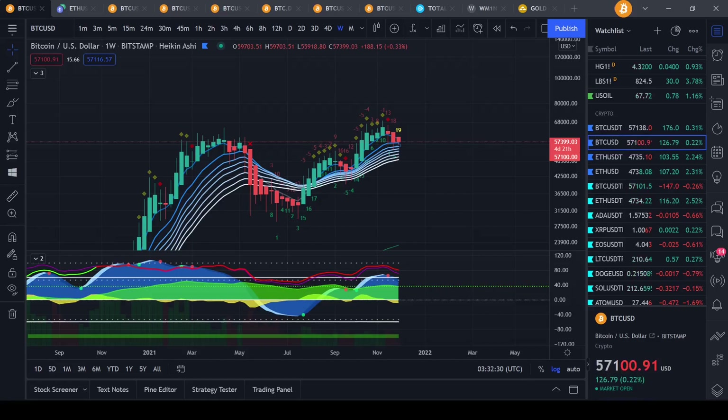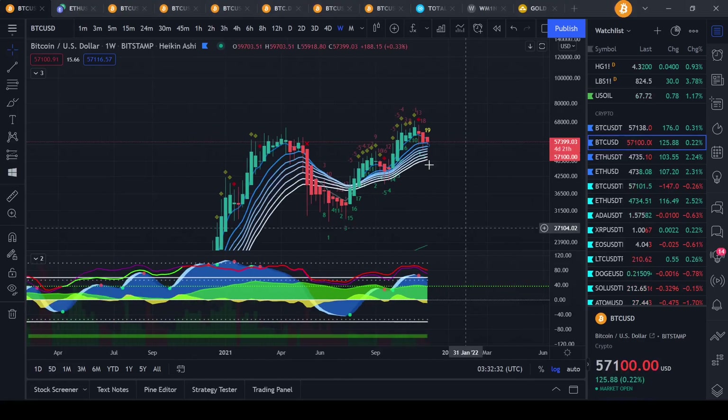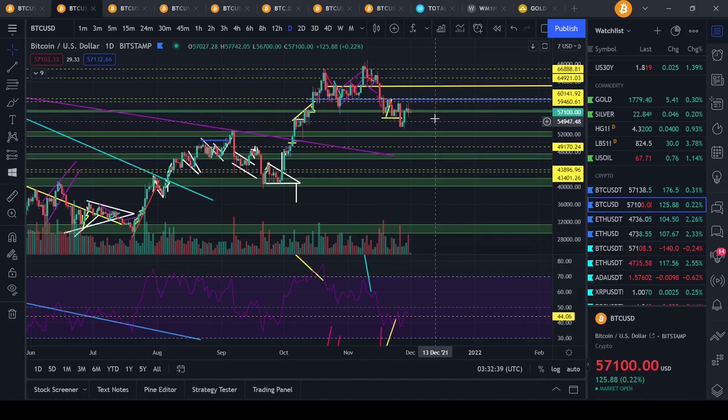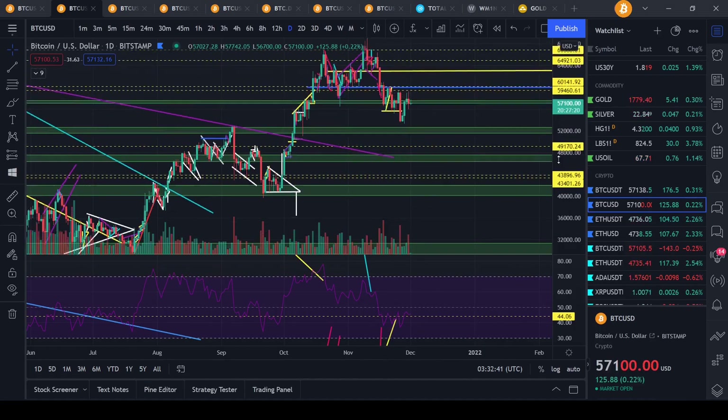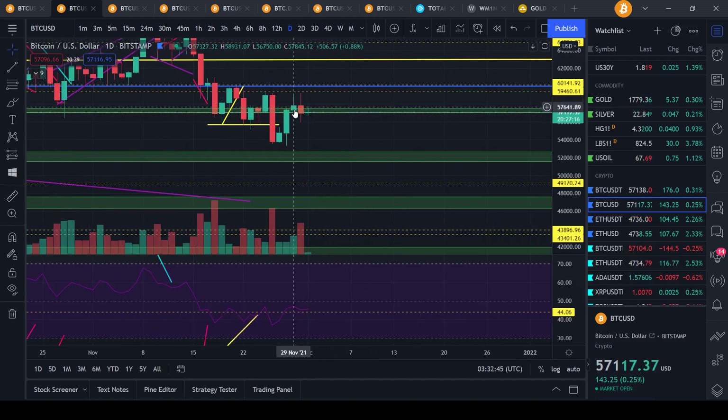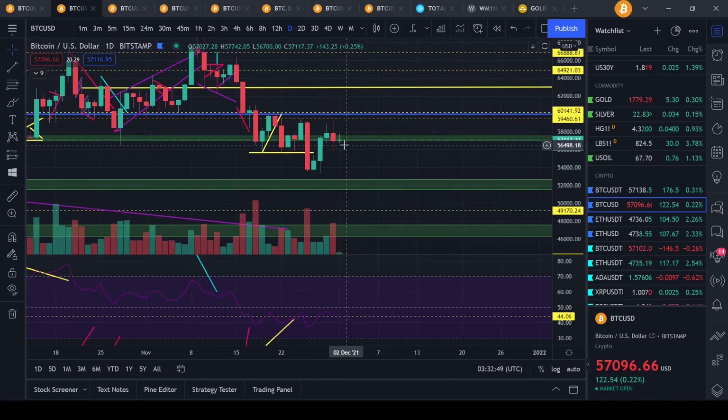Hello everyone, I hope you guys are having a wonderful day, making some really good trades. We can see that Bitcoin right now is trending at $57,100. We have had some wicks back up to $58,000, but for the time being today was a pretty sideways day, trying to hold this line of support right here.